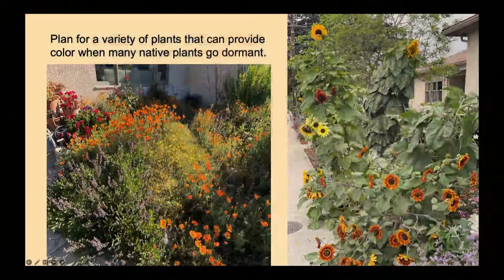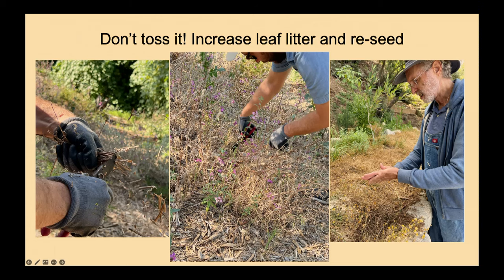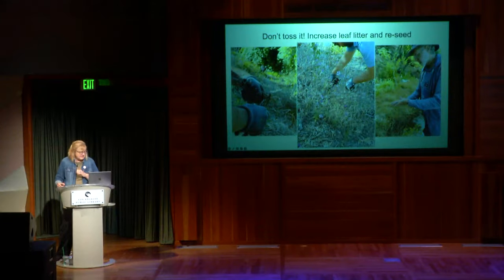If you love wildflowers, understand it's not going to be Disneyland twelve months a year. You'll have a spectacular show, and then they'll fade away. In the middle of this slide you can see the last wildflowers — called 'farewell to spring' — these beautiful little purple hangers-on. But the rest of that wildflower bed is now just little brown stalks.